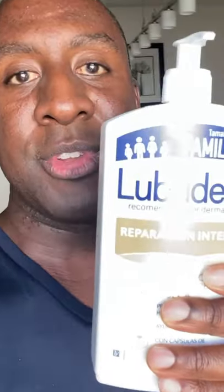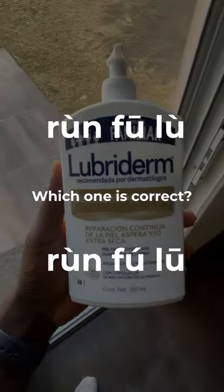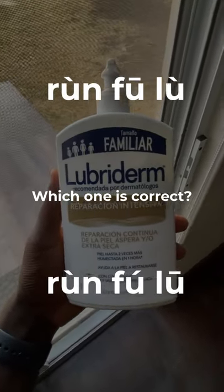Run Fulu. Ready to guess the tones? Run Fulu. Gotta get steady. Day day up. Run Fulu. There, I said it a lot slower. Next time I'll say it and then you get to guess.